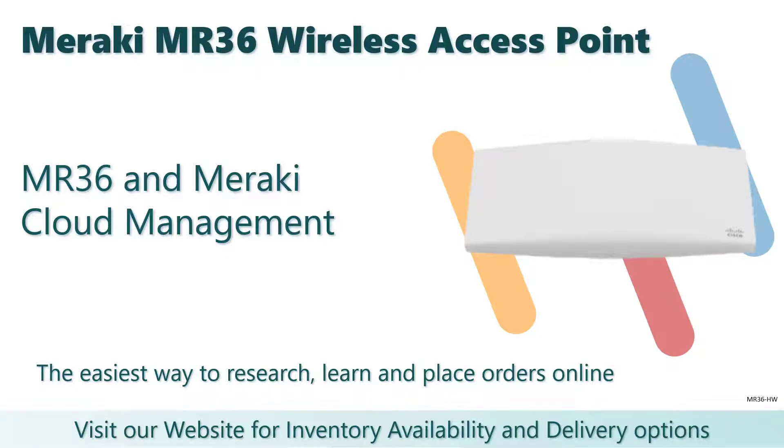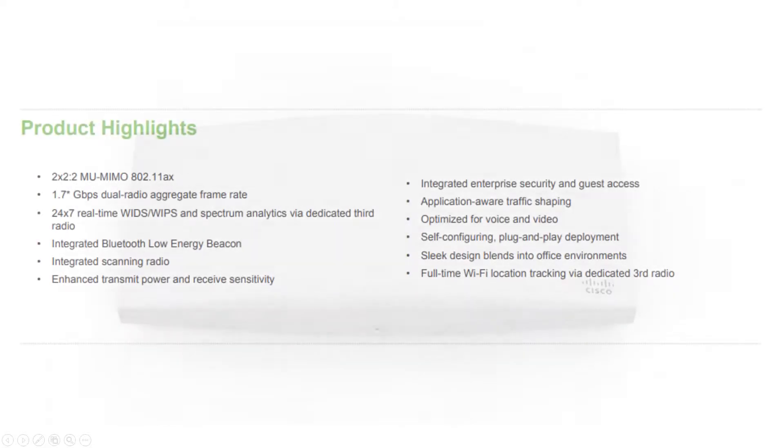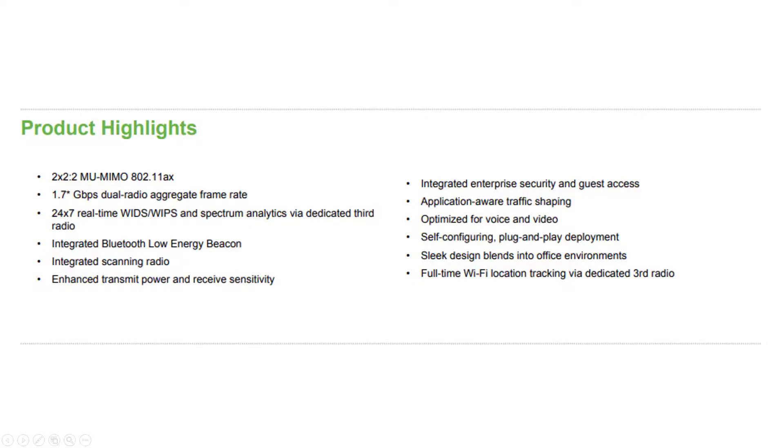Introducing the Cisco Meraki MR36, a cloud-managed access point that raises the bar for wireless performance and efficiency. Designed for next-generation deployments in offices, schools, hospitals, shops, and hotels, the MR36 offers high-throughput enterprise-grade security and simple management.